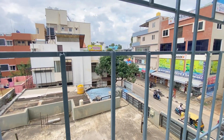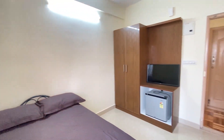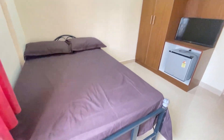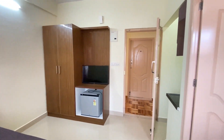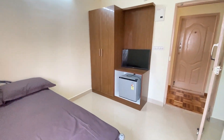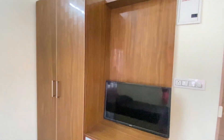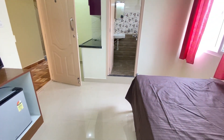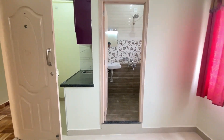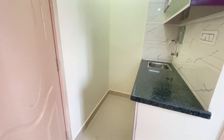The flat has good ventilation from all sides, because there is no other building on the other side. The house has a bed along with the mattress and pillows, and also a TV along with a mini fridge and a double door cupboard. The flat has an open kitchen, so that people can cook their food.